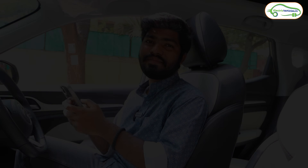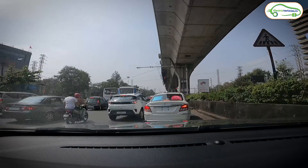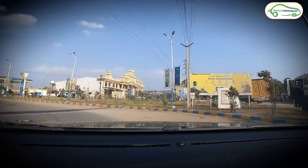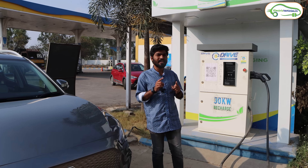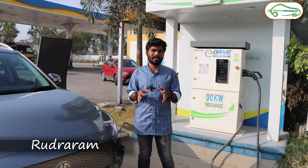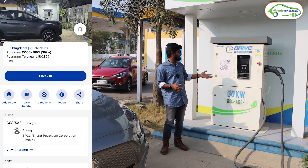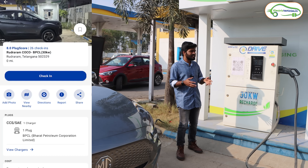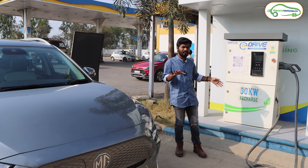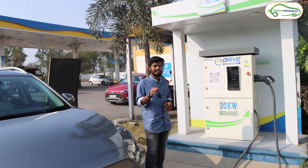Let's explore each and every charging station between Hyderabad and Goa, see which company's charging station is located there, and how to use it. We came around 48 kilometers from where we started in Hyderabad, and this place is called Rudraram, near Zahirabad district. In Rudraram, at a Bharath Petroleum petrol bank, we have a 30-kilowatt DC fast charger from E-Drive - a partnership between E-Drive and Bharath Petroleum. There is a dedicated app to access this charging station - you can scan the QR code or search 'E-Drive' in the Play Store.